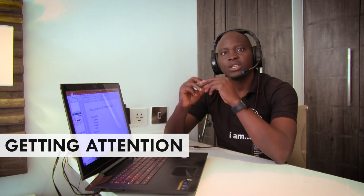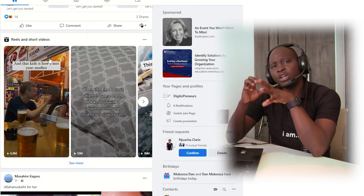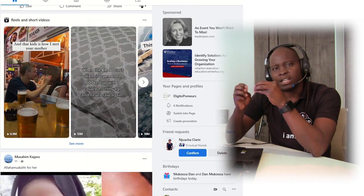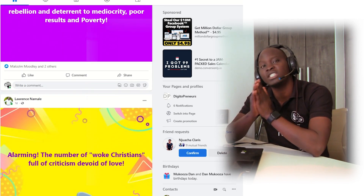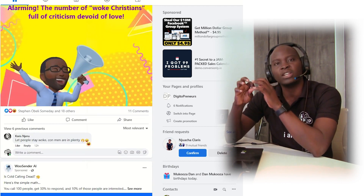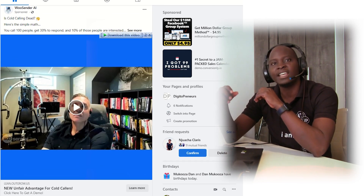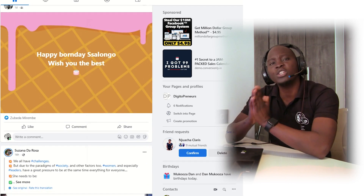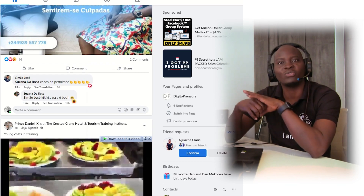The first thing we need to talk about if you want to run a successful business online is you have to up your game when it comes to getting attention. If you go online — on Facebook, on YouTube — you'll find that everyone is fighting to get your attention. Why don't you use these platforms to also grab a potential client's attention and then convert them into a client? Make sure you are grabbing the attention of your potential clients.